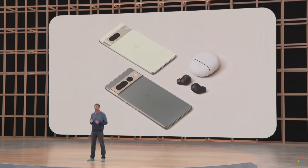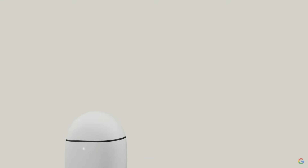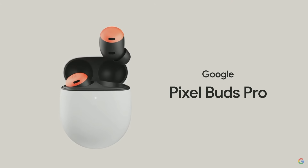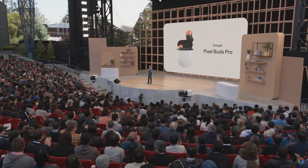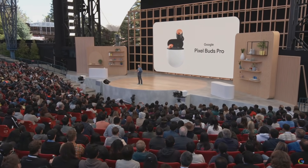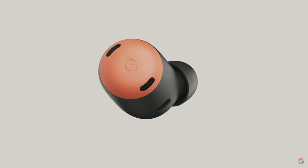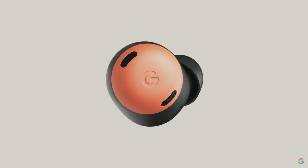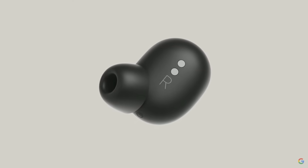This summer, we're excited to expand the Pixel Buds family with a pro-tier offering. It's a powerful new set of earbuds called Pixel Buds Pro. These earbuds have all the helpfulness and smarts you'd expect from Google, embedded in the best mobile audio hardware we've ever designed. And they're the first Pixel Buds with active noise cancellation.